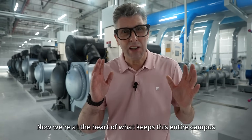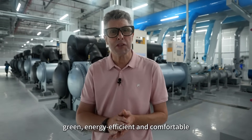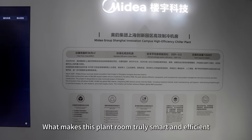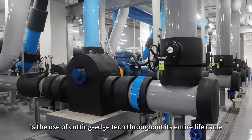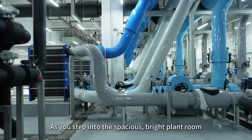Now we're at the heart of what keeps this entire campus green, energy efficient and comfortable: the smart, high-efficiency cooling plant room. What makes this plant room truly smart and efficient is the use of cutting-edge technology throughout its entire life cycle, from design to operation. As you step into the spacious, bright plant room, the first thing you notice is how clean and well organised everything is.